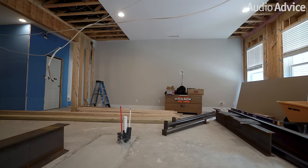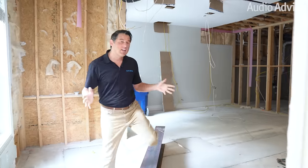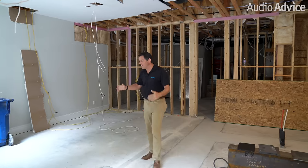Absolutely, this was such a fun project. We took a basic basement and transformed it into an epic space for entertaining, relaxing, and just hanging out with the family. So what I want to do is take you back and show you a quick video of what it looked like before we did any work — as the demolishing was happening and we were getting ready to start putting everything in.